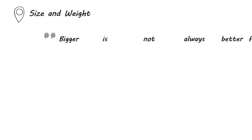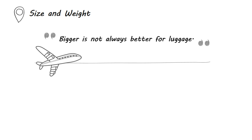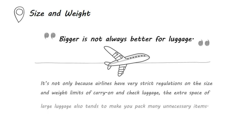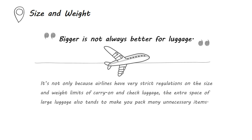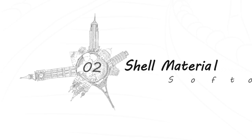Unlike many other consumer products, bigger is not always better for luggage. This is not only because airlines have very strict regulations on size and weight limits for carry-on and checked luggage — the extra space of large luggage also tends to make you pack many unnecessary items. Luggage shell is made of either soft fabrics such as polyester or ballistic nylon,